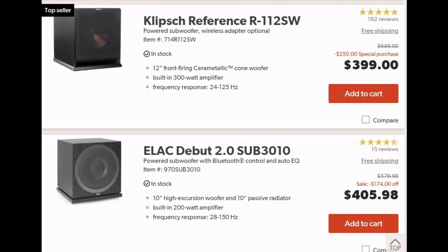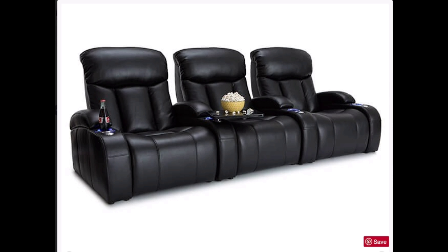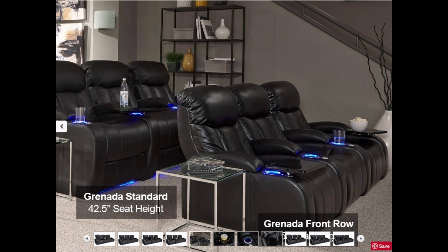If anything goes bad, they'll replace it or fix it. I had a subwoofer go out on me, and with no questions asked they just sent me a brand new subwoofer. Klipsch had really good customer service.